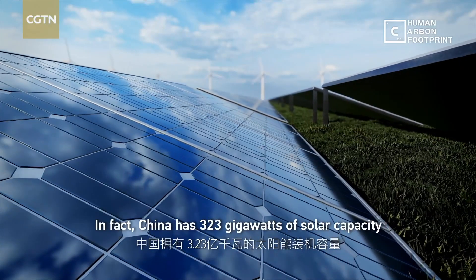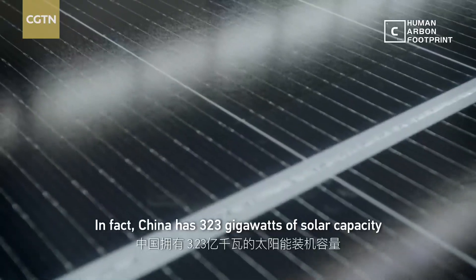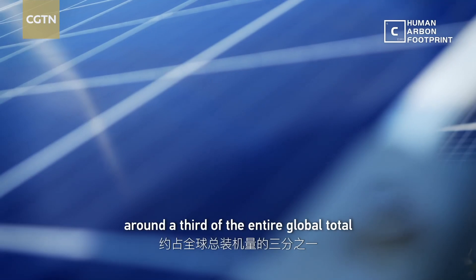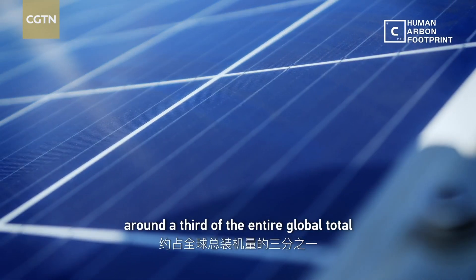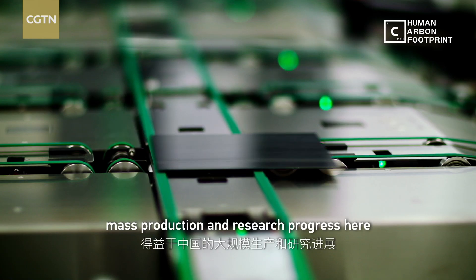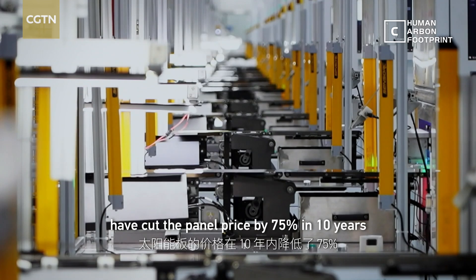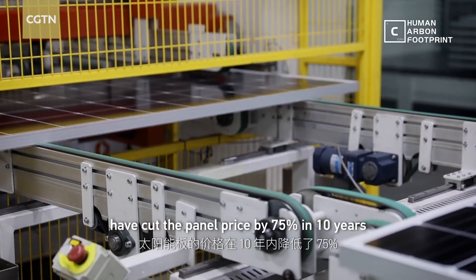In fact, China has 323 gigawatts of solar capacity, around a third of the entire global total. But more importantly, mass production and research progress here have cut the panel price by 75% in 10 years.